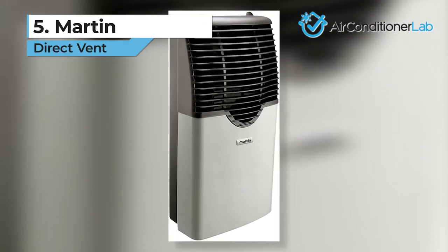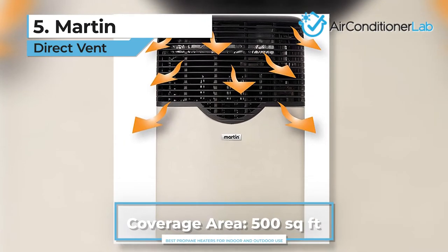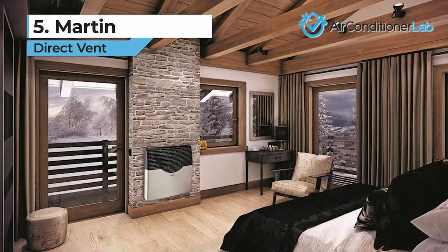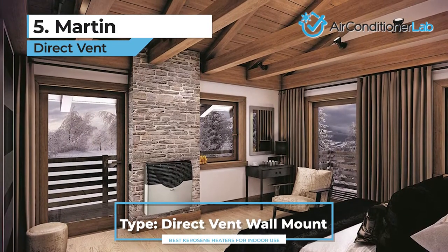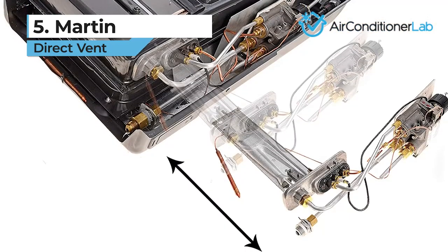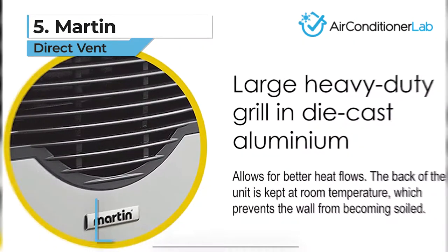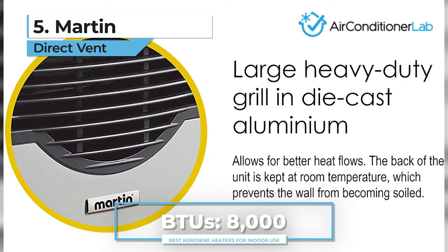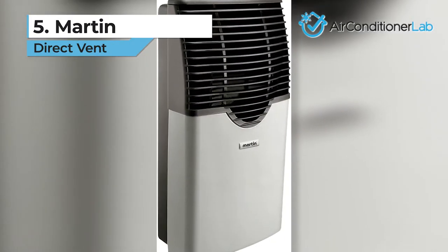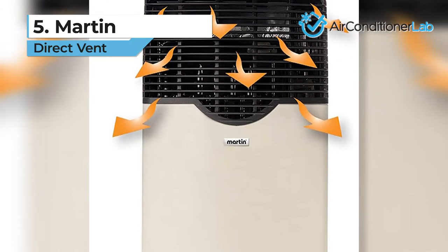In the number 5 spot, we have the Martin Direct Vent Heater. If you are looking to heat a single room up to 500 square feet, then this option might work great for you. This model mounts through the wall and requires a wall thickness of at least 4.5 inches to be installed. Whether you opt for the metallic front cover or the clear glass to watch the flames, this heating unit is an eye-catcher. It connects directly to a 100-pound or larger propane tank, so you won't have to fuel up often. You will also find that this model features the piezo ignition system, so it doesn't need electricity, batteries, or any other power source.